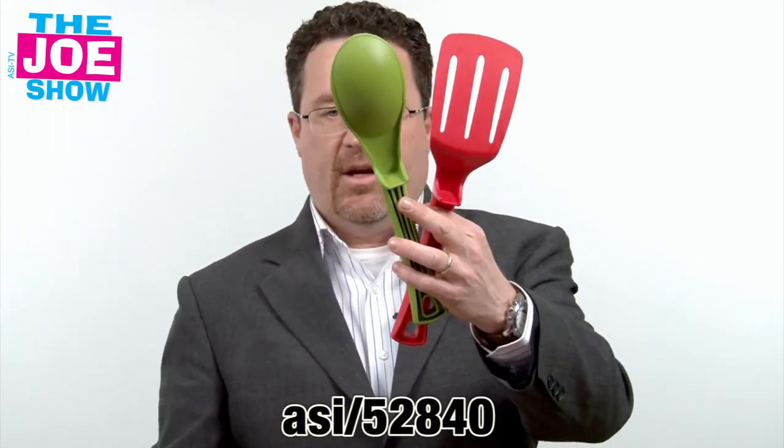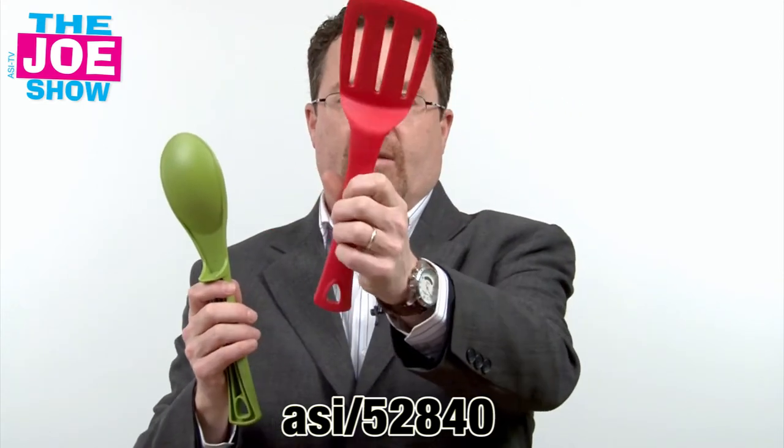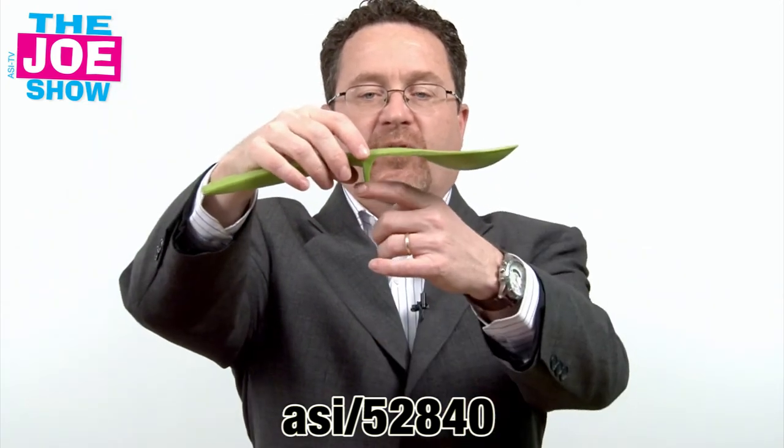The next product — I'm going to show you a group of these. We've got the spaghetti spoon, we've got a regular spatula, and we've got a regular spoon. How this works is that when I put this on a countertop, this little leg here makes sure that the bottom of the spoon doesn't touch the countertop.